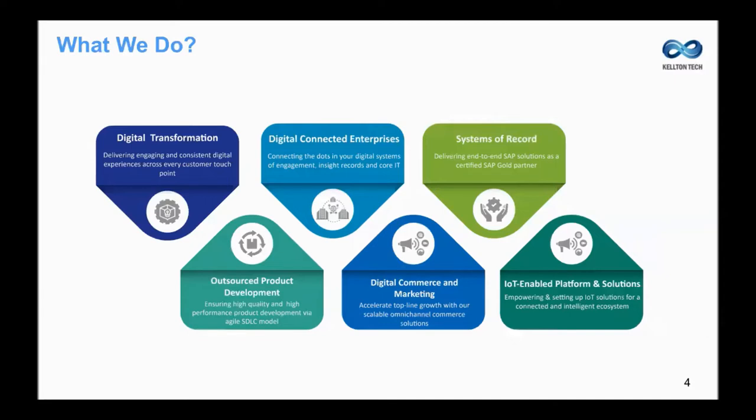Number two is the digital connected enterprise, where we provide integration services in support of your digital systems. Number three, systems of record — these are enterprise application services, typically across SAP, Oracle, and Microsoft solutions. And fourthly, OPD, or outsourced product development — our product development and support services follow agile development methods. Number five is our digital commerce and marketing area of business, delivering omni-channel e-commerce solutions focused on improving overall customer experience. And sixth, IoT-enabled platform solutions developed for the oil and gas and manufacturing industry.